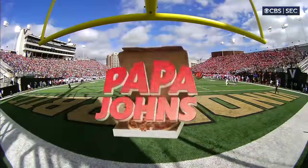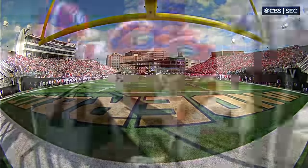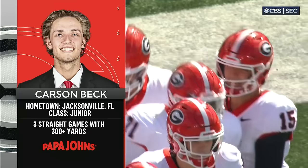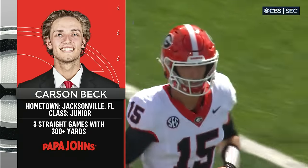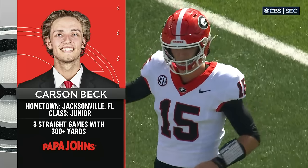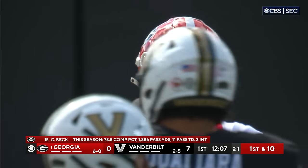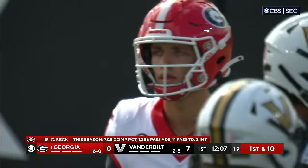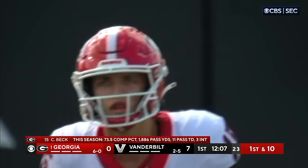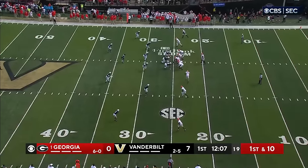Starting QB for the Bulldogs — Carson Beck. I've been really impressed with how he's assumed the role. The last six quarters he's 44 of 55, 627 yards, five touchdowns. He has really taken his game to another level, and so has the Georgia passing attack. Kirby Smart told us yesterday he did it right — he waited for his opportunity and made himself a better teammate over the last year.